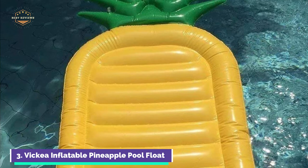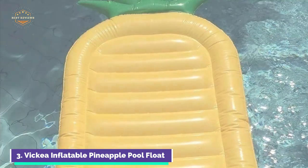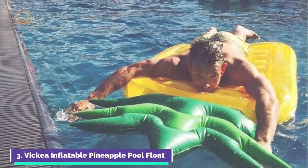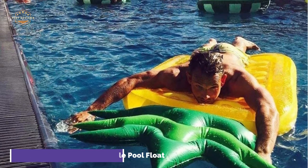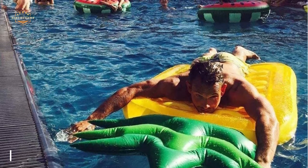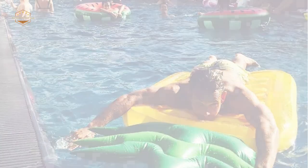This pool float is made of durable, thick, and soft vinyl material. The colors will not fade and will last for years. It is suitable for adults and children and can hold up to 300 pounds. The traditional valves are strengthened and sealed to make the pineapple safer. Additionally, the sutures have been reinforced to decrease the rate of leakage. It's great fun to spend holidays at the beach or in the pool.